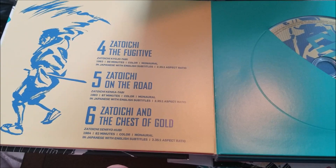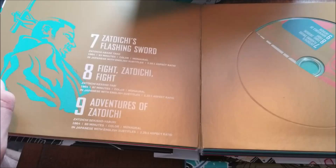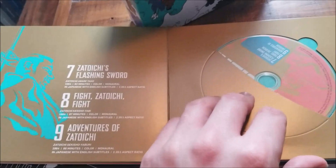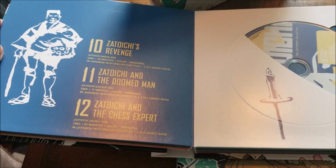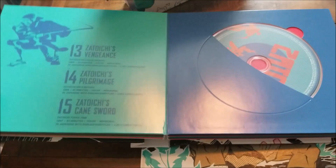Next we have Zatoichi's Flashing Sword, Fight Zatoichi Fight, Adventures of Zatoichi — going through the 60s, with a lot of them really early on. Then Zatoichi's Revenge, Zatoichi and the Doomed Man, Zatoichi and the Chess Expert. Then Zatoichi's Vengeance, Zatoichi's Pilgrimage, and Zatoichi's Cane Sword. I really like all the colors in this because they're so different and vastly clashing — it's just really colorful.